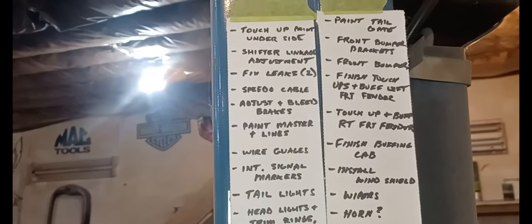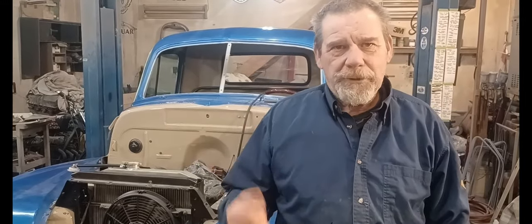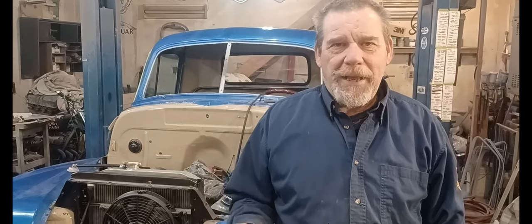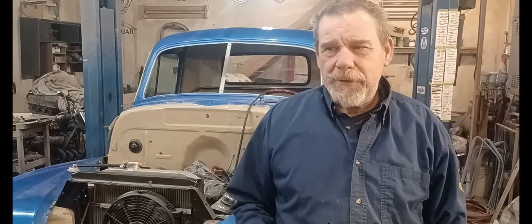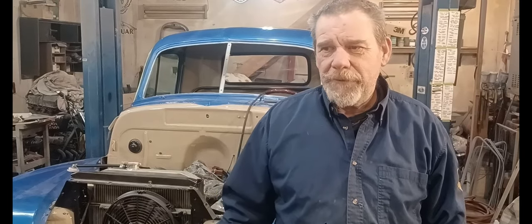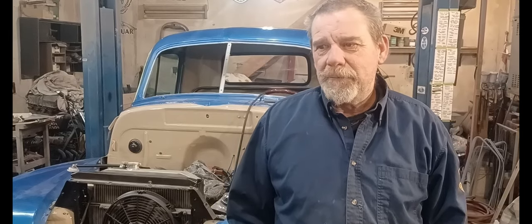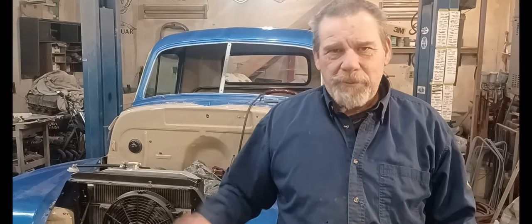So that's where I'm at on the new list. The first order of business will be to fix a couple of leaks. I'm going to start with the two leaks I have. One of the leaks is at the rad where one of the transmission cooling lines goes in. I've eliminated those lines because I put in a remote transmission cooler and plugged both holes - one of them is leaking.